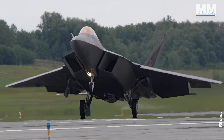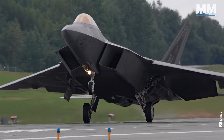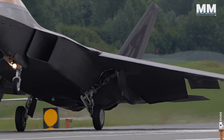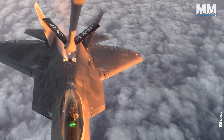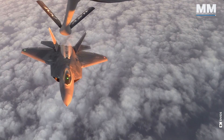This concludes our episode providing a glimpse into the awesome F-22 Raptor. What do you think about this formidable aircraft? What other pieces of military hardware would you like us to cover in future episodes? And if you were lucky enough to see this aircraft up close, please comment below.